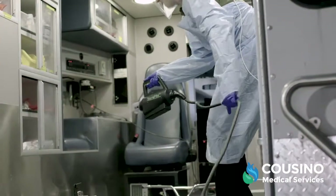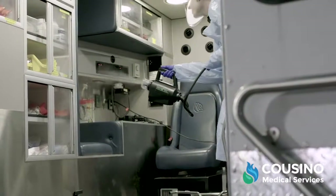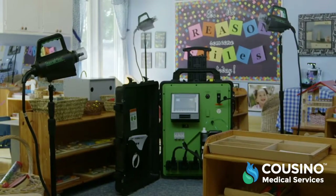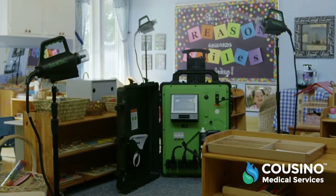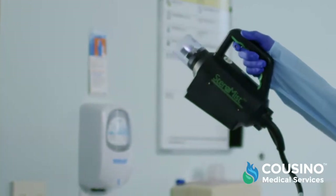Steramist's process is non-corrosive, non-caustic, fast-acting, and easy to implement in any facility's existing cleaning protocol. Steramist provides superior quality and convenience, all while requiring a fraction of the time for treatment and turnover.